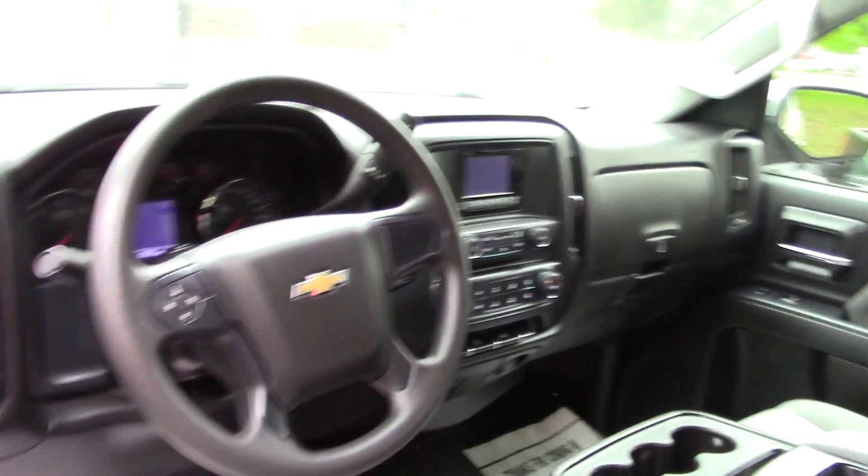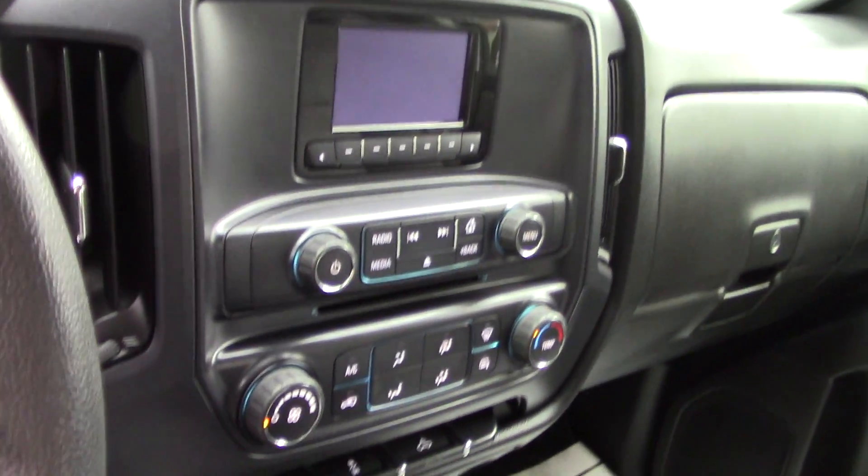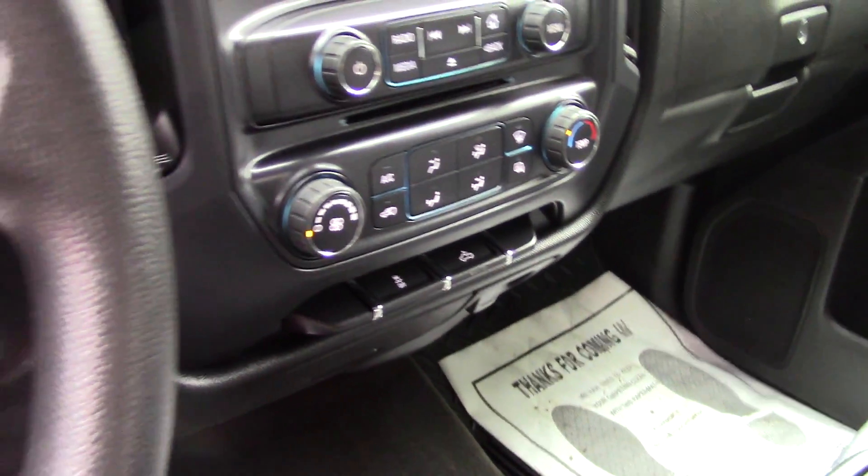You've got the display screen there for all your media options and easy-to-use climate controls. Your 4x4 controller is there on the floor in your center console, and you've got the hands-free options there on the steering wheel.